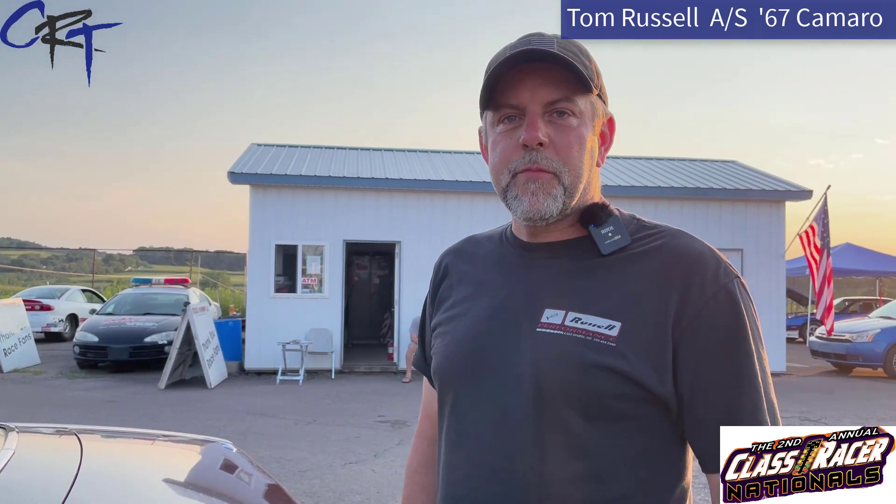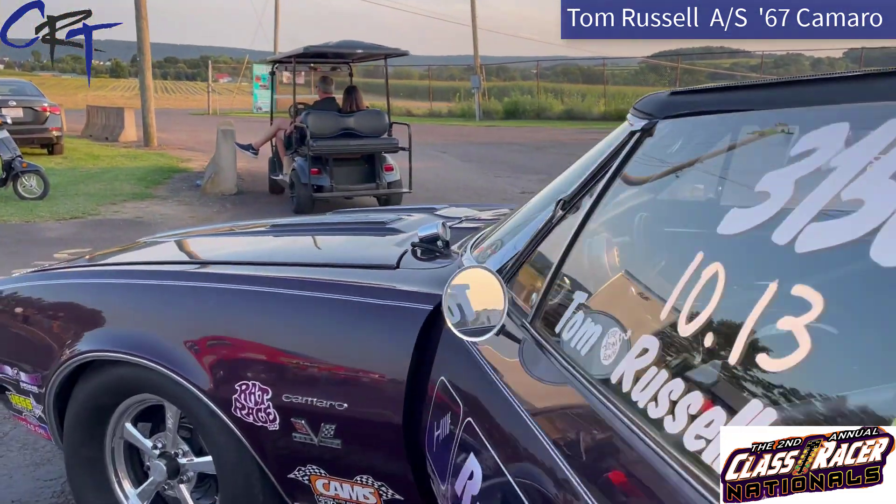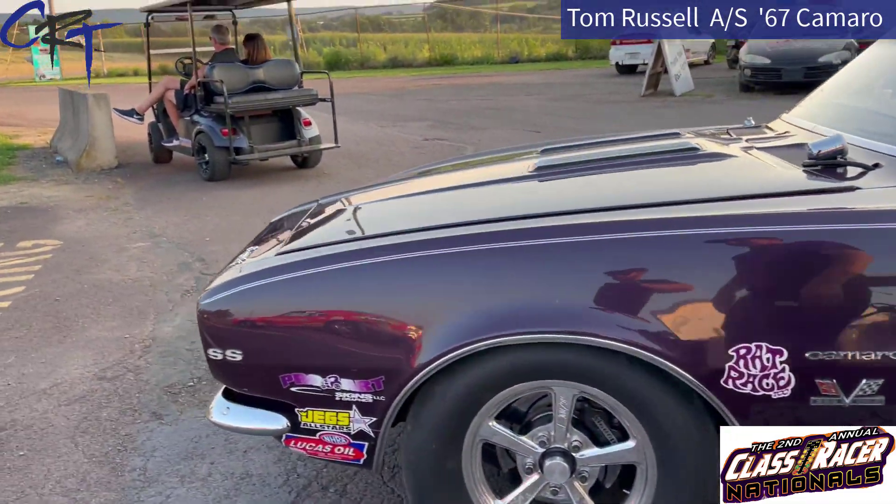And who builds the engines and the transmission for this car? I build the engine for it, and it's a Jericho transmission. What kind of rear do you guys have to run? Most are 12-volt. So are we allowed to look under the hood of this car? We have been told no today.